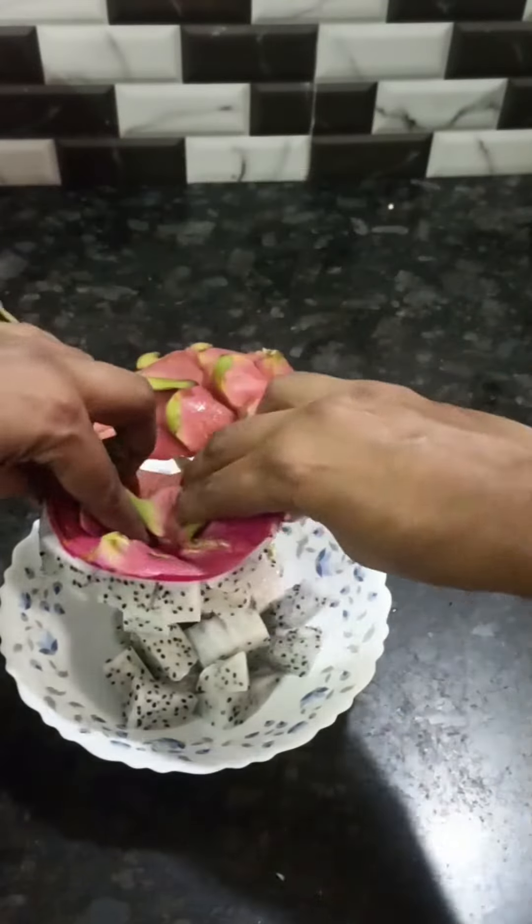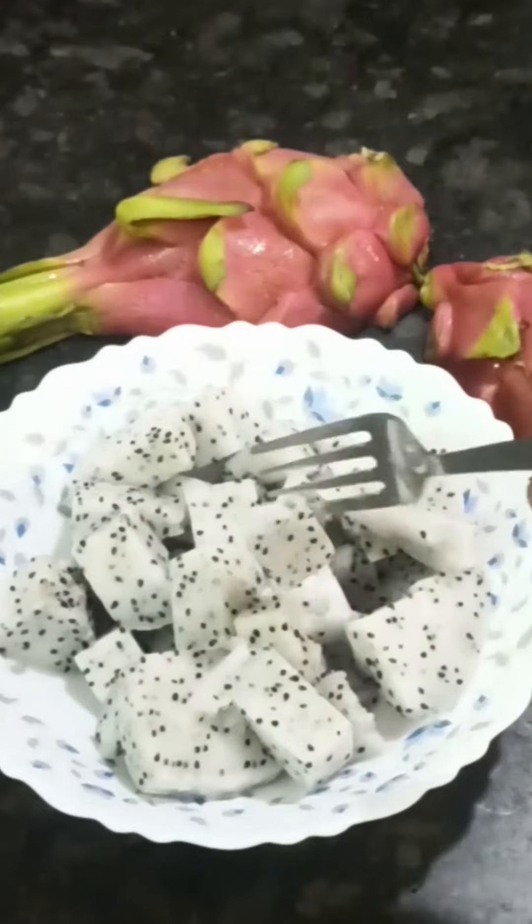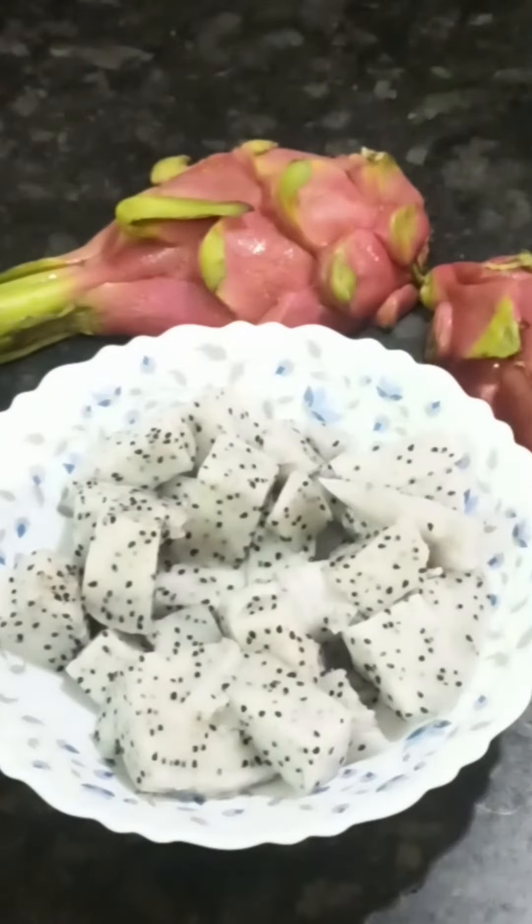This is a tasteless fruit, but it is a super fruit. It has super benefits — it is very healthy.